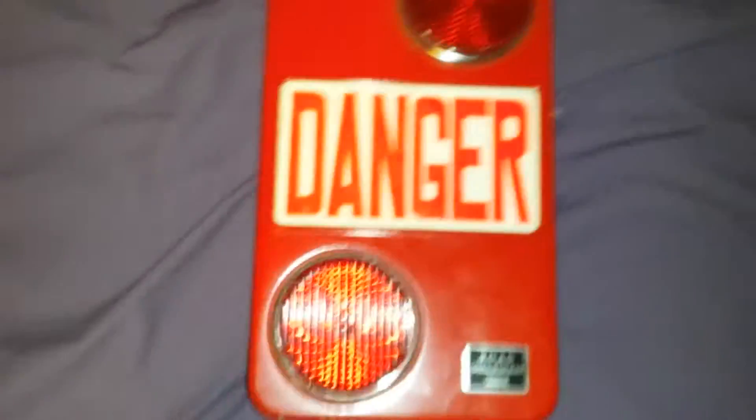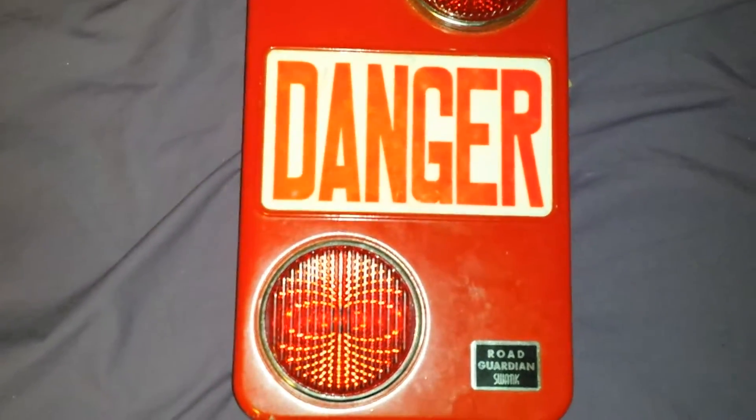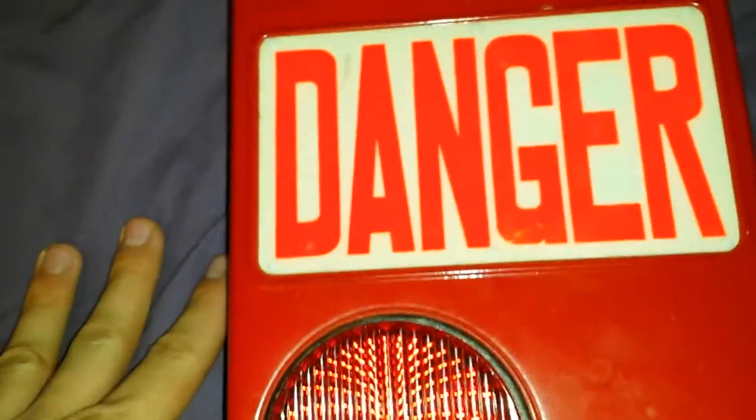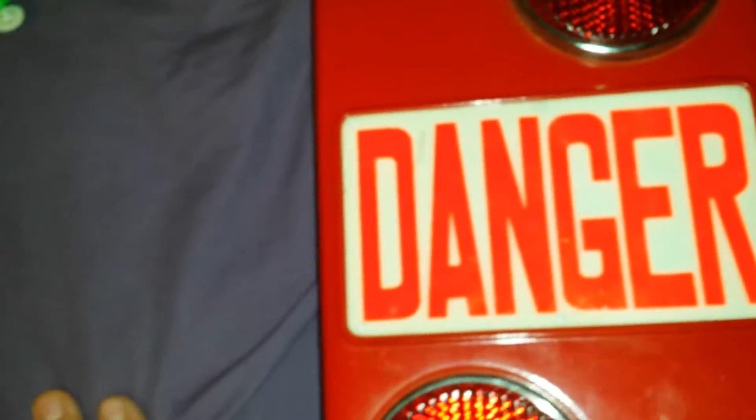I bought this — I would say 50s or 60s — it's made by Swank. It's a Road Guardian, battery operated, made in Japan. I paid $2 and I should be able to get $60 for this. It's in good shape; there's a little bit of paint wear right there, but other than that it's beautiful. I haven't tested it, but the battery compartment is clean and there's a whistle. It looks great.